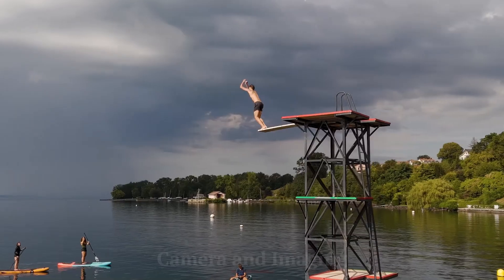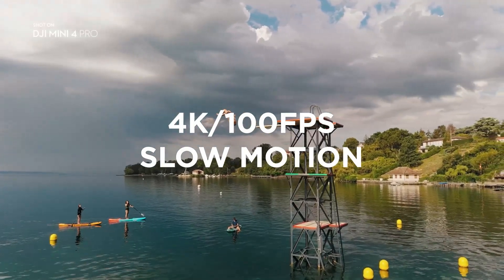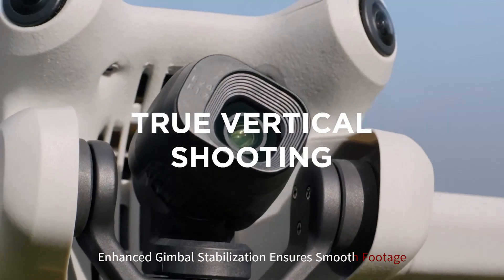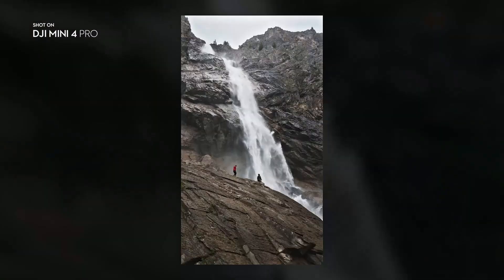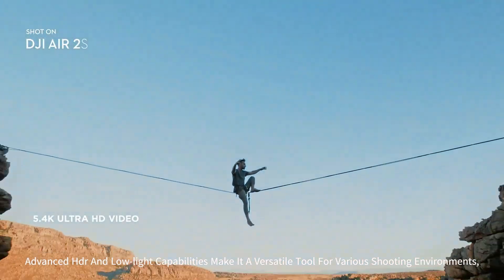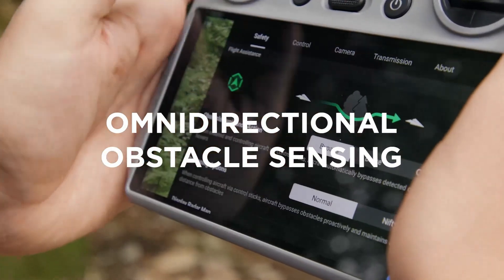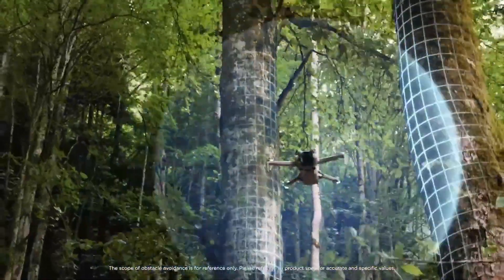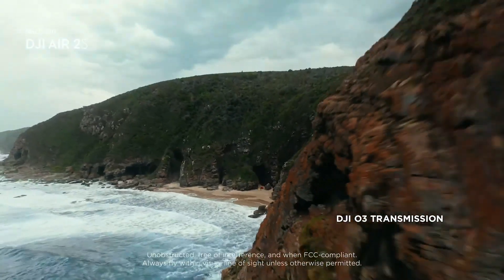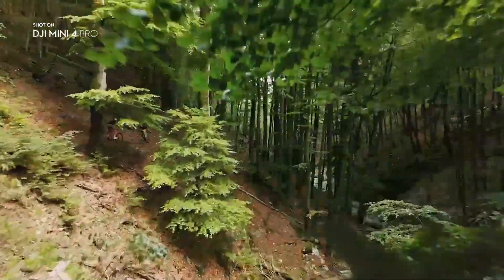Camera and Imaging: Equipped with a 1-inch CMOS sensor, the DJI Mini 5 Pro delivers stunning 4K video and 20MP stills, rivaling larger drones in image quality. The enhanced gimbal stabilization ensures smooth footage even during fast maneuvers or windy conditions. Advanced HDR and low-light capabilities make it a versatile tool for various shooting environments, from golden hour landscapes to nighttime cityscapes. The drone supports a wider color profile, allowing for greater flexibility in post-production. With intelligent shooting modes like Active Track and Master Shots, the Mini 5 Pro empowers creators to capture cinematic visuals effortlessly. It's a compact powerhouse for professional-grade content creation.